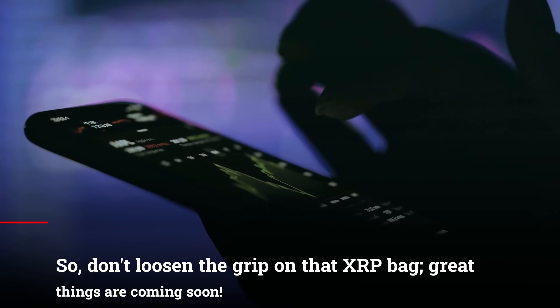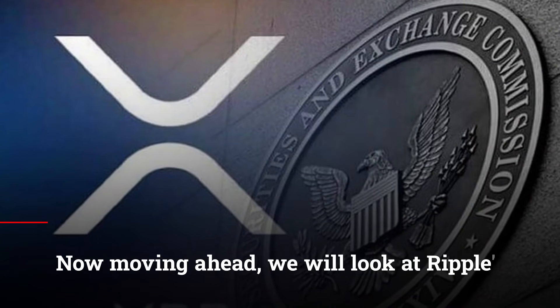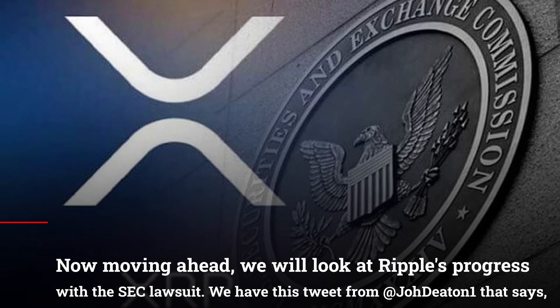So don't loosen the grip on that XRP bag. Great things are coming soon. Moving ahead, we will look at Ripple's progress with the SEC lawsuit.